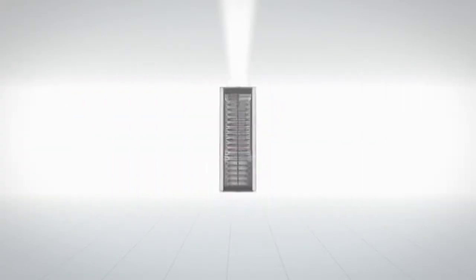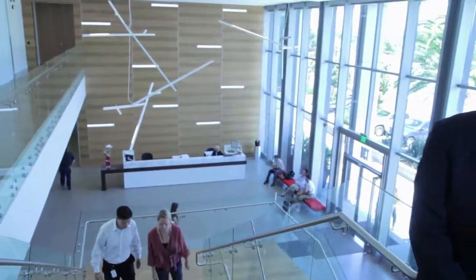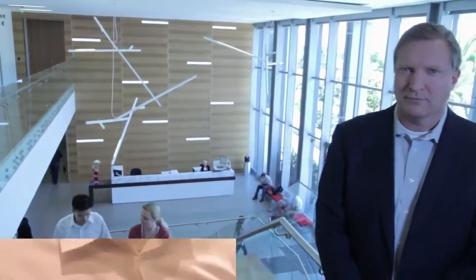Dell PowerVault MD3000 and Brocade work together to address storage and networking challenges for small business customers, so they can grow, scale, expand, and dream big.